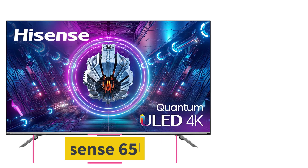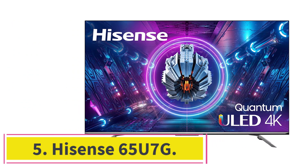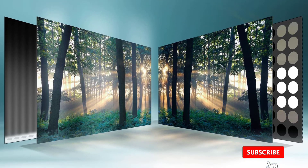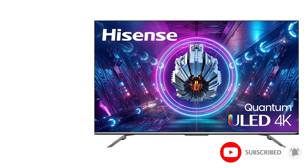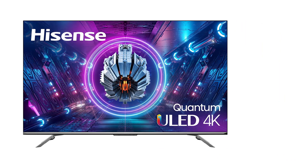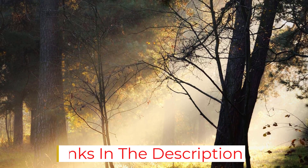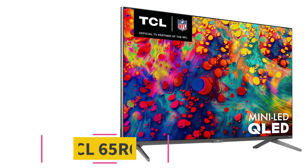Number 4: the Hisense 65U7G. The 4K Hisense 65U7G, a mid-range 2021 set with a full-array LED backlight and local dimming, delivers top-notch picture quality — among the best on this list. But like the Samsung and Sony models, HDR performance isn't quite as good as that of the very best 65-inch TVs under $1,000. This set uses the Android TV Smart TV platform with built-in Google Assistant, which also supports Amazon Alexa devices.